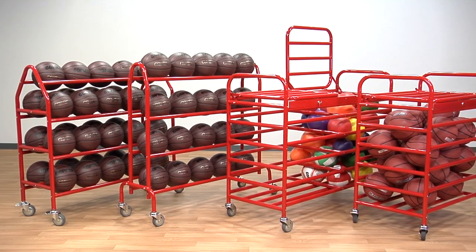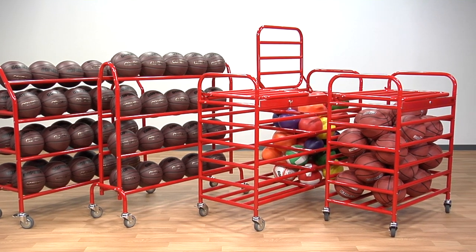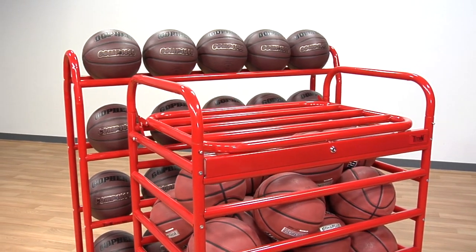Titan Ball Carts and Racks are available in multiple sizes and options to fit your needs. Purchase your Titan Ball Carts and Racks today.